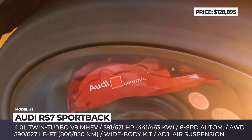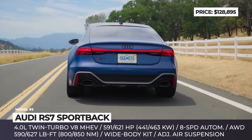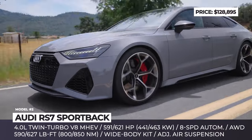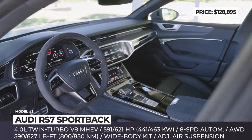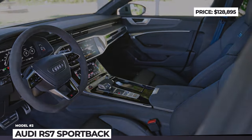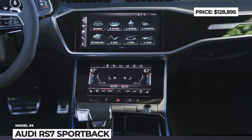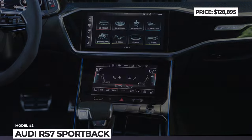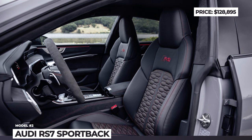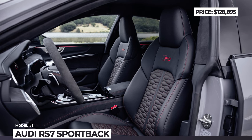Audi will continue to offer its popular Black Optics package, which adds gloss black details on the exterior and bigger 22-inch wheels. The cabin design is unchanged from the previous RS7, though it can be optioned with more premium features. Potential owners should expect quality leather upholstery, sport seats, a 10.1-inch infotainment system, fully digital gauges, and wireless charging.